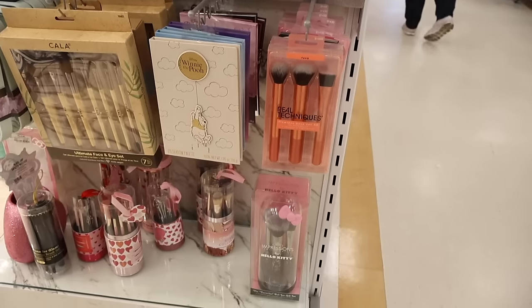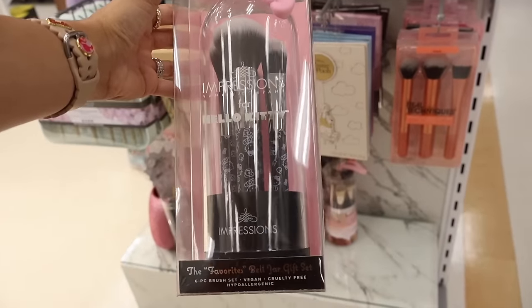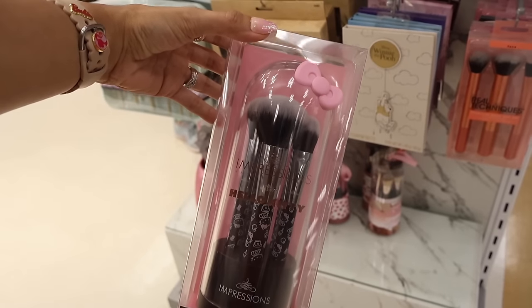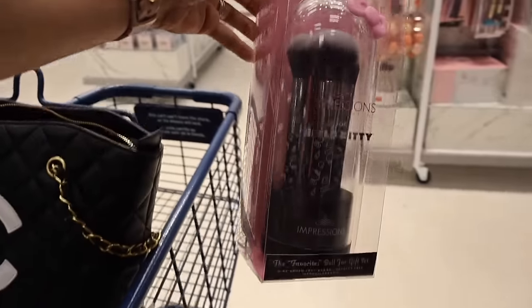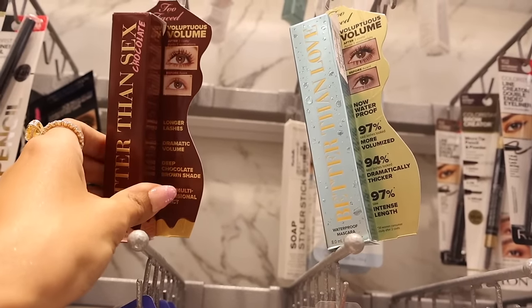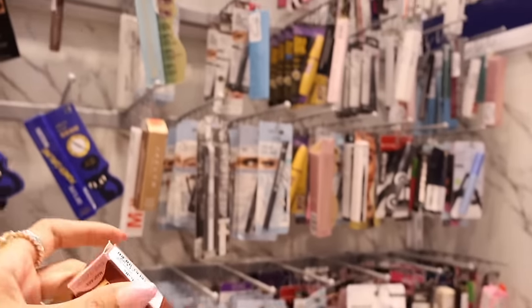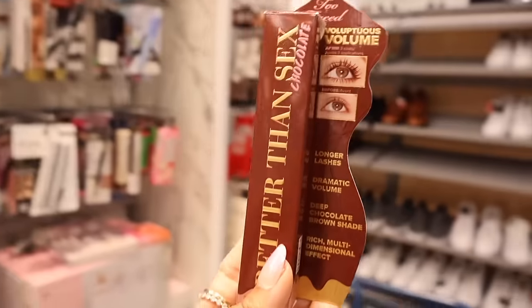Oh my gosh, you are going to freak out — look at the Impressions Hello Kitty brushes! You get four brushes and the holder for only thirty dollars — definitely a deal! These are essential brushes and I love the handle. I'm going to go ahead and get this one. On the other side I found the Two-Faced Chocolate mascara everyone is raving about — definitely getting this one! They have the waterproof one and Better Than Sex as well.